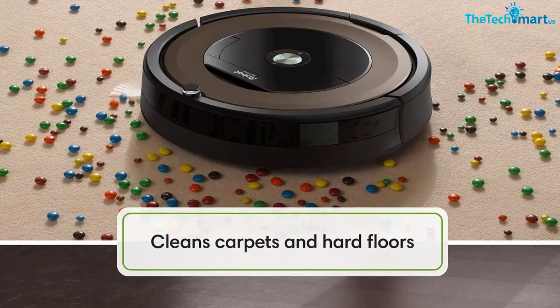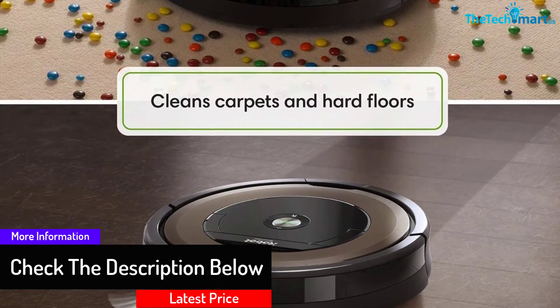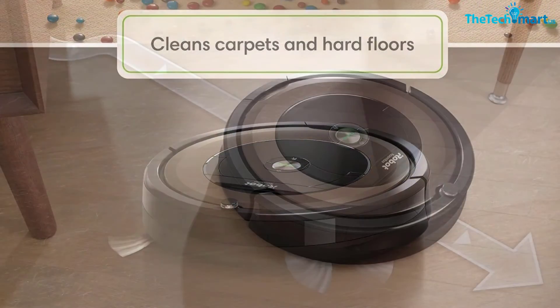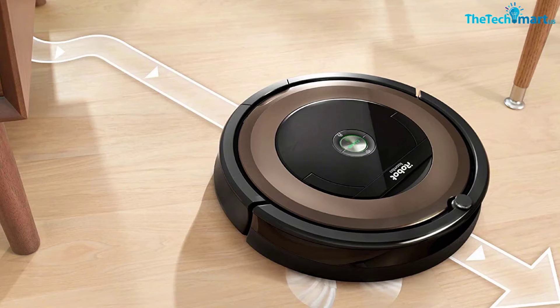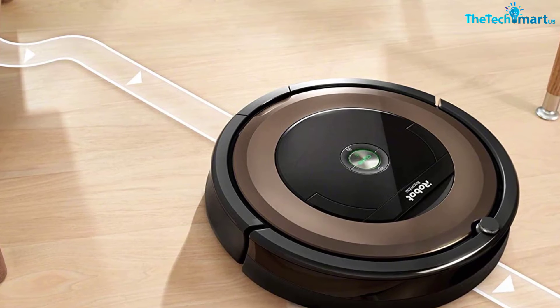It is also compatible with Alexa and Google Assistant for your ease. It can run up to 90 minutes before automatically docking and recharging. This smart vacuum also learns and adapts the mapping of your home, so it doesn't need human guidance all the time — just press a single button and the device is good to go. It boasts a premium three-stage cleaning system that lifts and suctions dirt, dust, and pet hair efficiently.